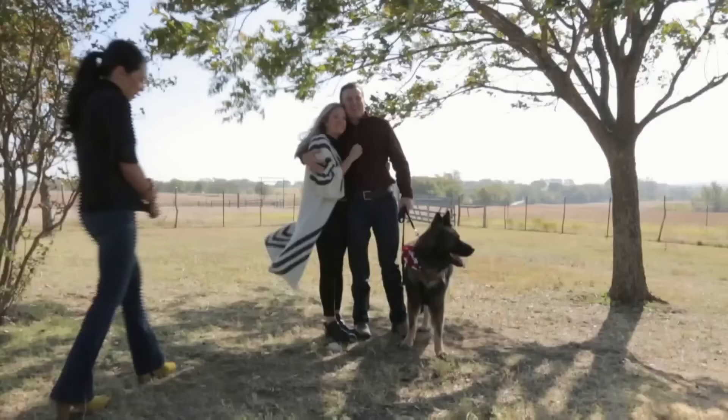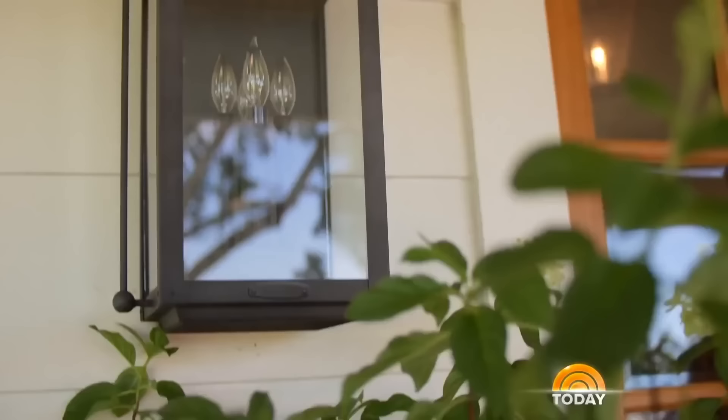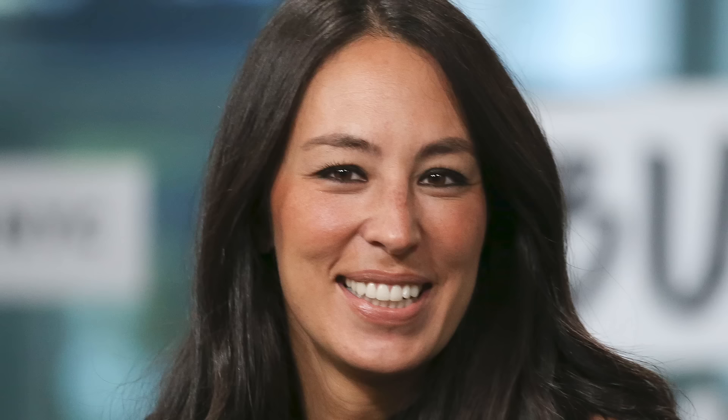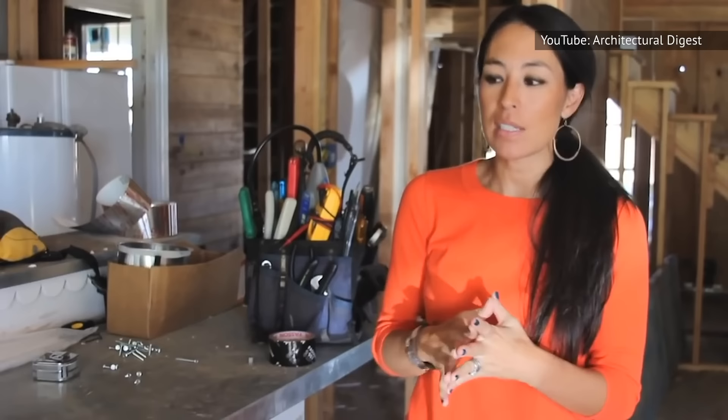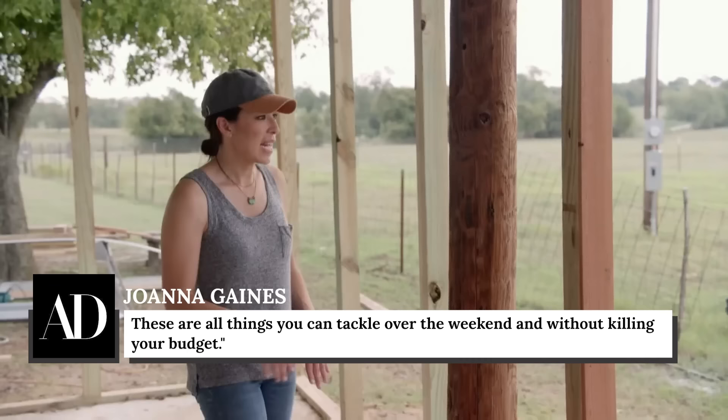The design guru believes a house should be welcoming, and explained how that begins at the front door: 'Little things like potted plants, sconces, a front door mat — little things that just when you walk in, feel intentional.' If you're looking to create a similarly cozy space, Joanna's got your back. In an interview with Architectural Digest, she revealed tips for improving curb appeal, advising: 'Freshening up the landscape, adding new shutters, and wrapping dated columns with redwood or cedarwood. These are all things you can tackle over the weekend and without killing your budget.'